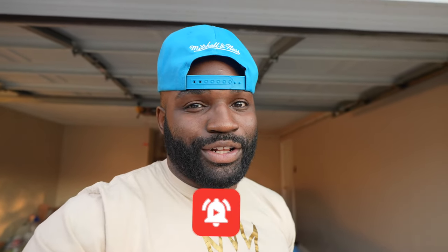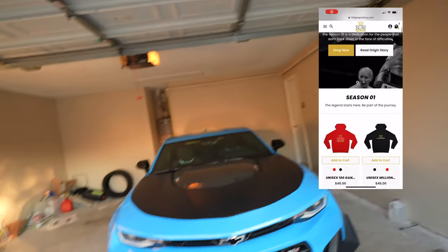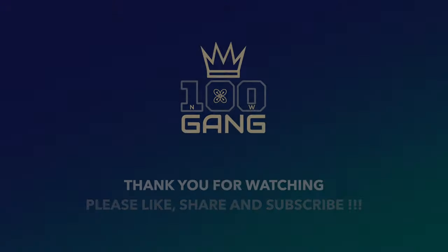If you're new to the channel, please hit that subscribe button. If you've been with the channel, I really appreciate it. Go ahead and go to 100GangClothing.com, get some drip so you can be fresh, and I'll see you guys again very soon. Work hard, get dope.